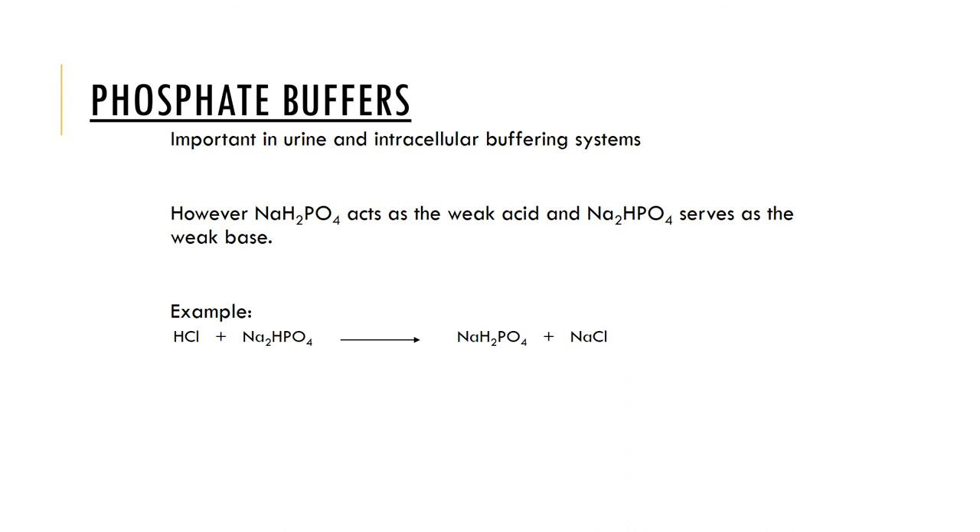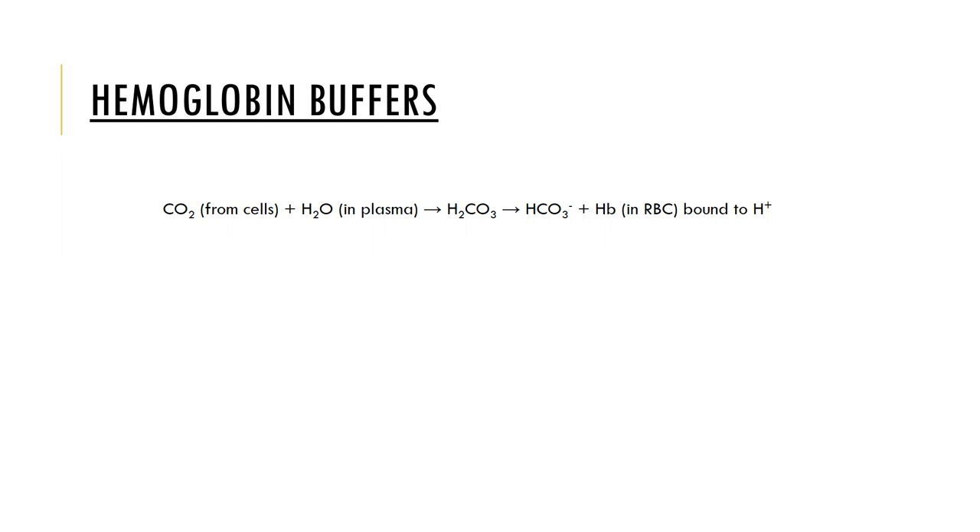The phosphate buffer system is the most important chemical buffering system in the ICF and urine. Monohydrogen phosphate functions as a weak base, and dihydrogen phosphate functions as a weak acid in this scenario, so we also get the formation of a weak acid and a salt when hydrochloric acid combines with monohydrogen phosphate. Hemoglobin also buffers CO2 from our cells, and water in our plasma can form carbonic acid, which dissociates to bicarbonate and hemoglobin bound to red blood cells along with hydrogen.